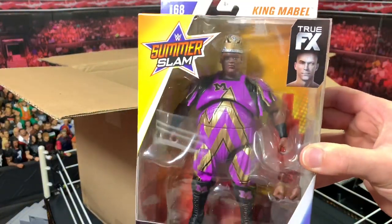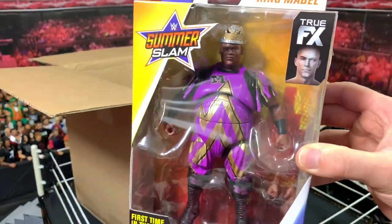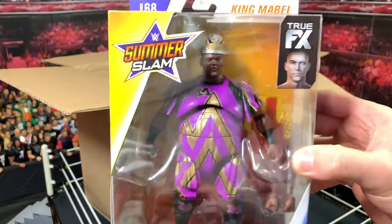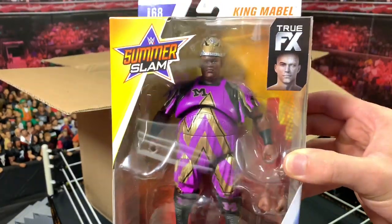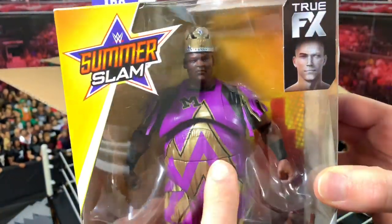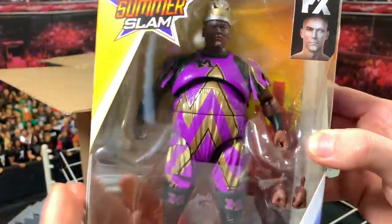Next up, another Elite 68 — we have King Mabel, the King of the Ring winner. This is the first time in the line for King Mabel, so if you like old-school figures, this is the figure for you. It looks really, really awesome. Look at all this molding in the purple and gold — really, really nice.